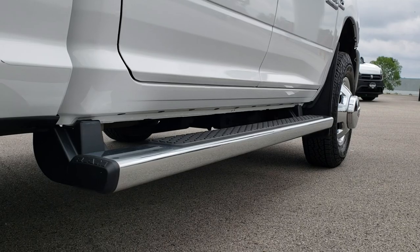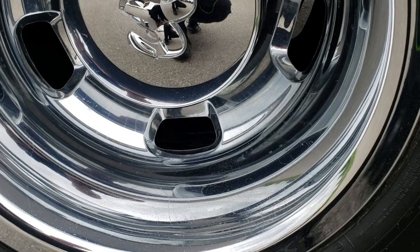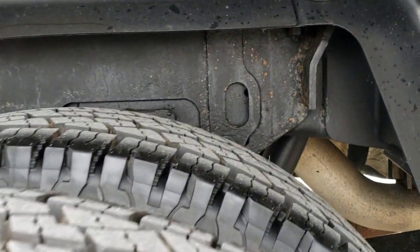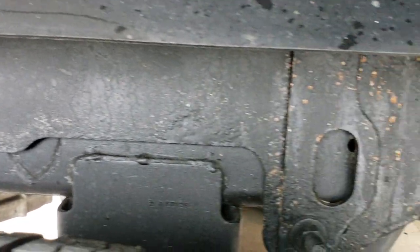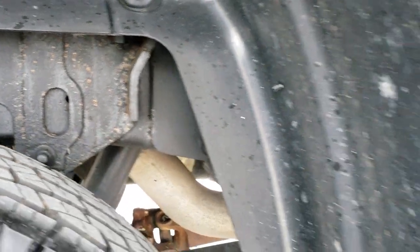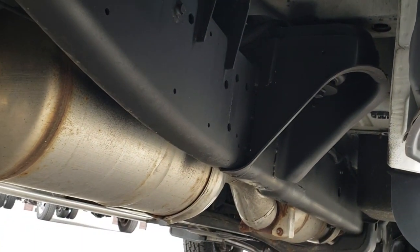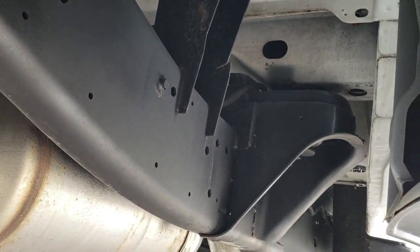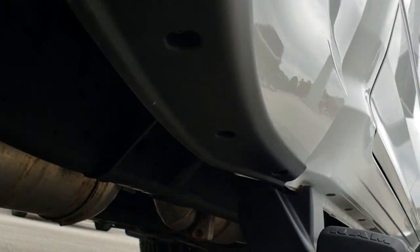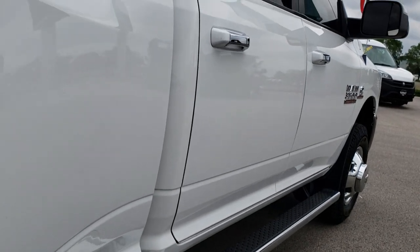Lower rockers are in excellent shape. Factory step bars are in nice shape and the back wheel simulator is in great shape. These back tires are brand new as well. The frame and underbody on this truck is in really nice condition — very little to no corrosion. It has all the factory exhaust so it hasn't been altered in any way. The lower rockers are in really nice shape. I didn't see any dents or dings down this side of the truck.